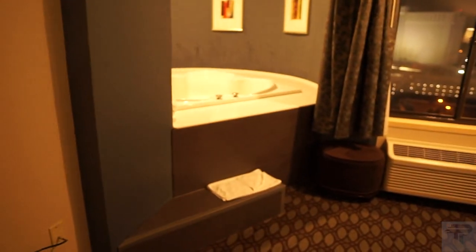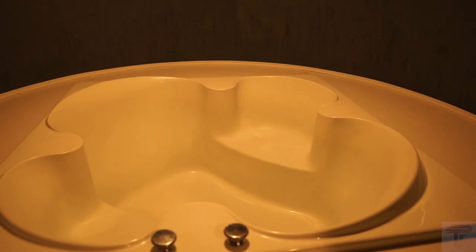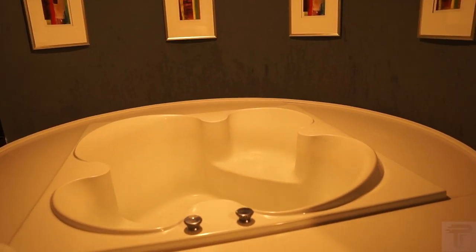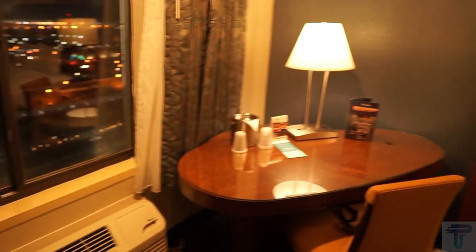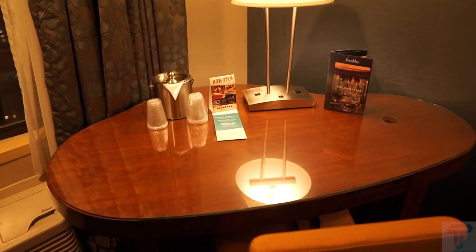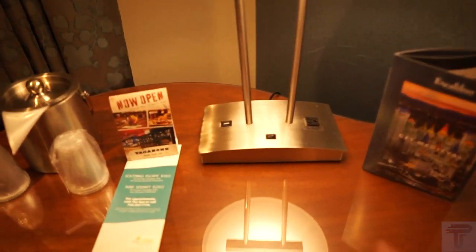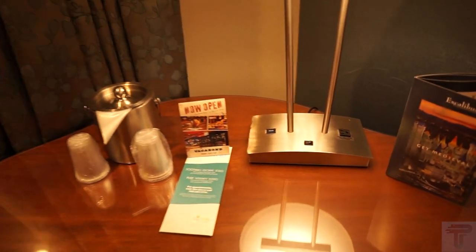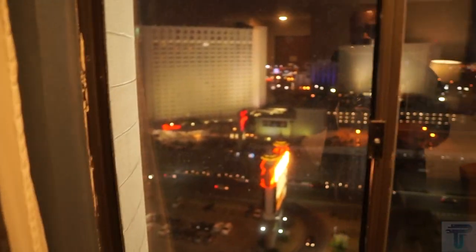All the way across you have more drawers for those who need storage space. Over here, to the surprise of some, you have an extremely large soaking tub — one of the big selling points for people who book this room. It's in the room rather than the bathroom, which is a bit different. You also have a work area to handle some business, with USB and standard outlet charging options, plus your ice bucket and cups.